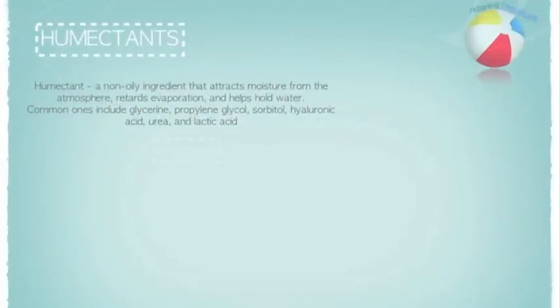Humectants are great to use in the spring and summer because they attract the moisture from the air into our hair. Although there are a few common humectants, here I will briefly discuss glycerin.